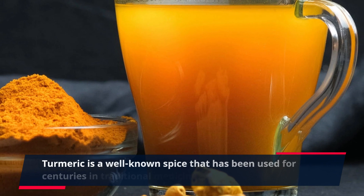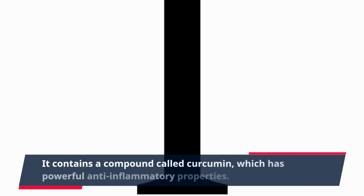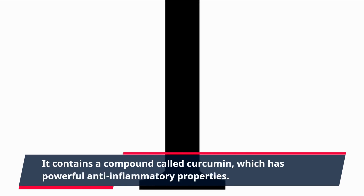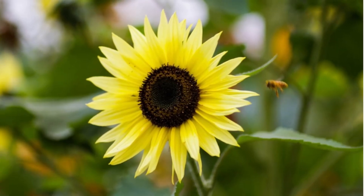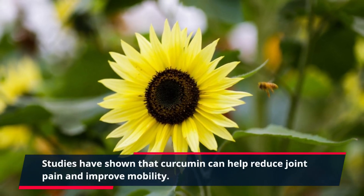Turmeric is a well-known spice that has been used for centuries in traditional medicine. It contains a compound called curcumin, which has powerful anti-inflammatory properties. Studies have shown that curcumin can help reduce joint pain and improve mobility.